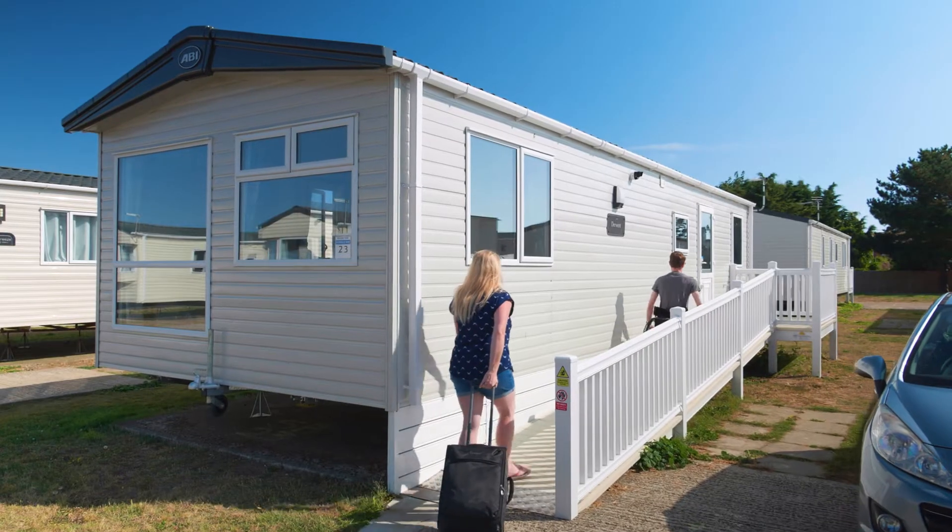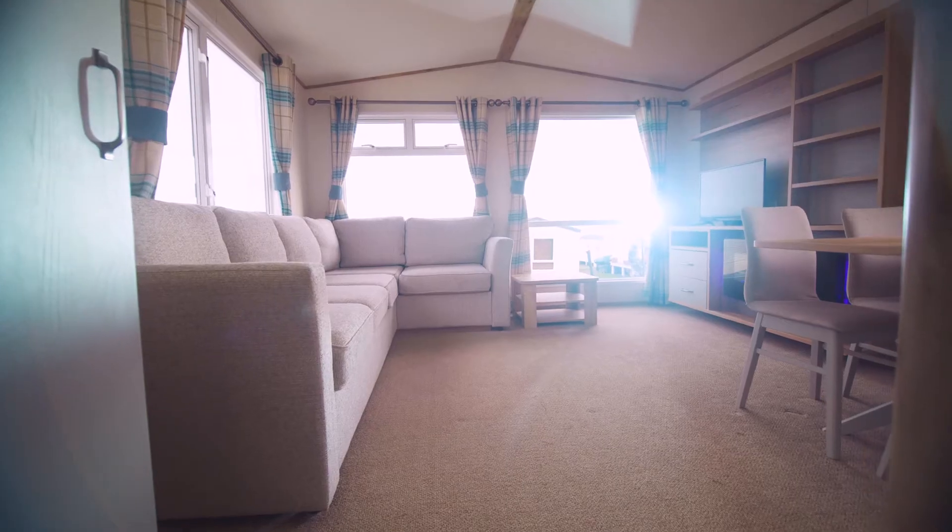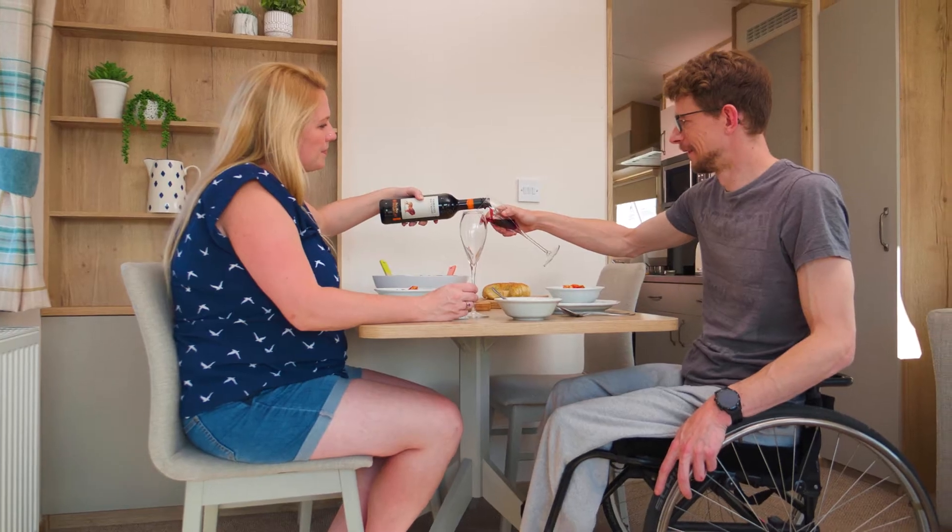With dog friendly and wheelchair friendly holiday accommodation available, we make sure that whatever accommodation you choose, you'll enjoy your stay at Barmston Beach Holiday Park.